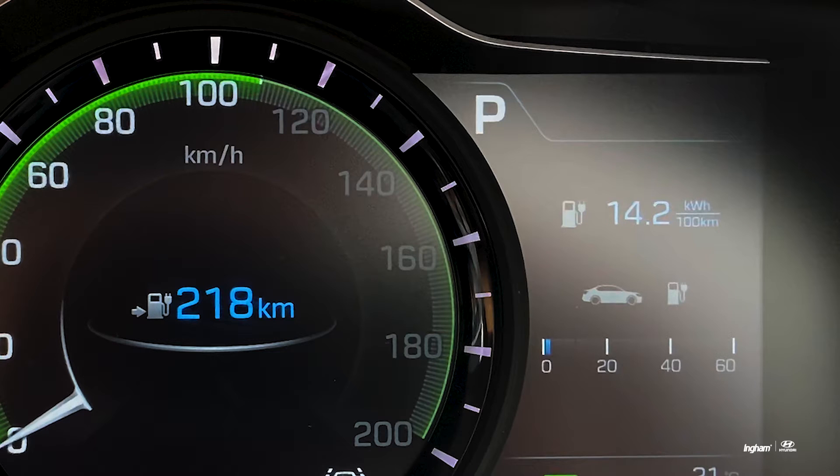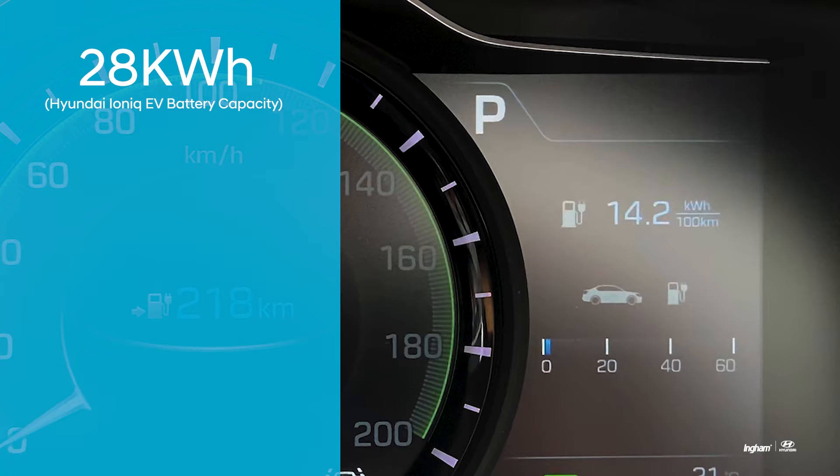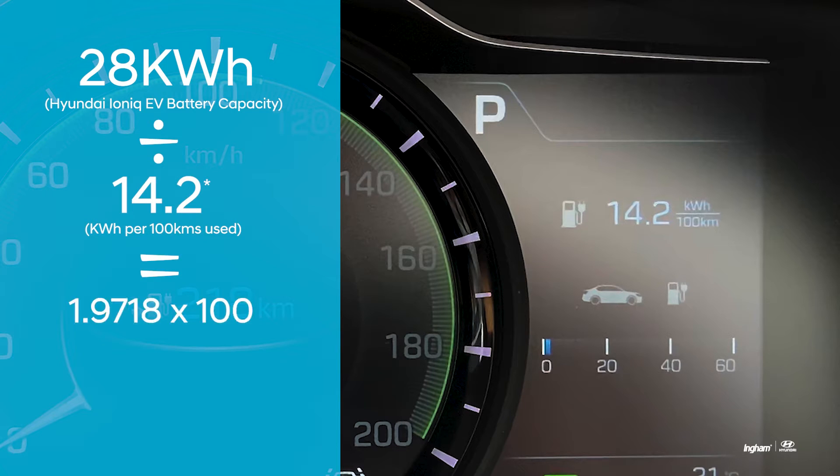What that is indicating is that because we have a 28 kilowatt hour battery and we're using 14 kilowatt hours per 100k, this vehicle is going to be a shade under 200 kilometres total mileage out of the battery capacity.